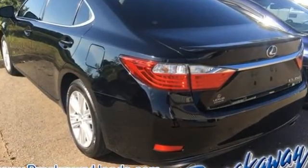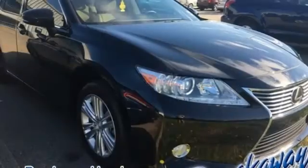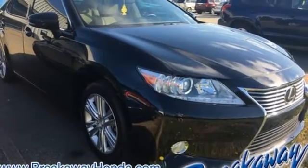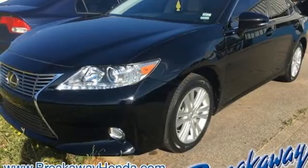And get ready for an impressive combination of features: Bluetooth wireless audio streaming, power tilt-down heated mirrors, dual-zone climate control, auto-dimming rearview mirror, auto-dimming mirrors, and manual tilting steering column.